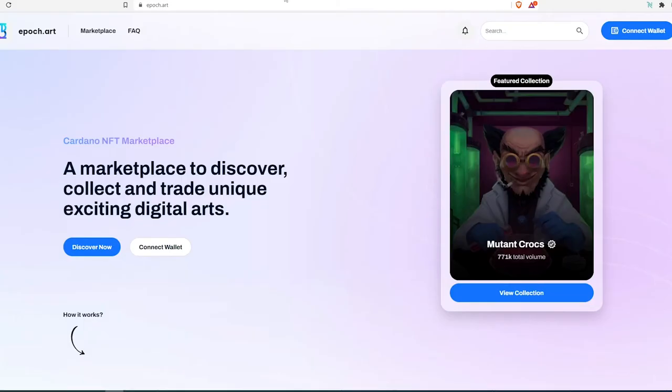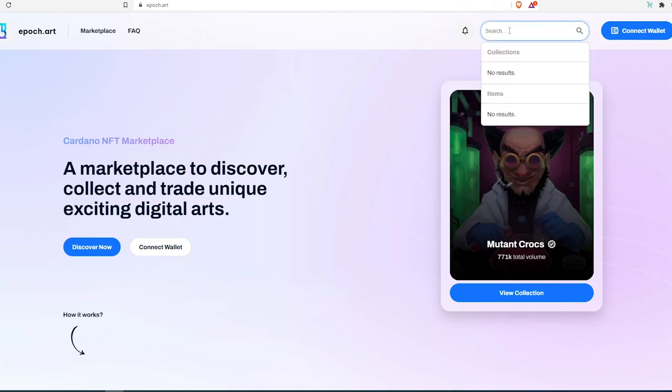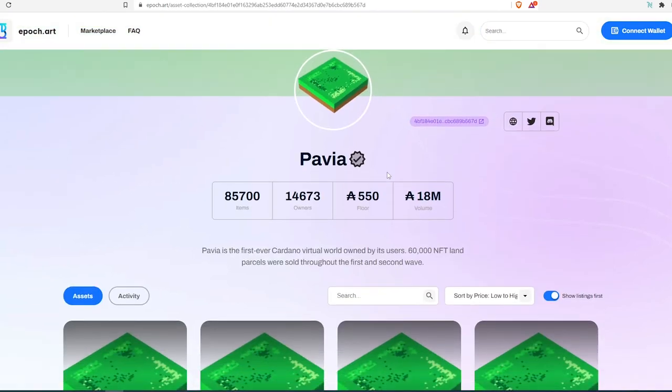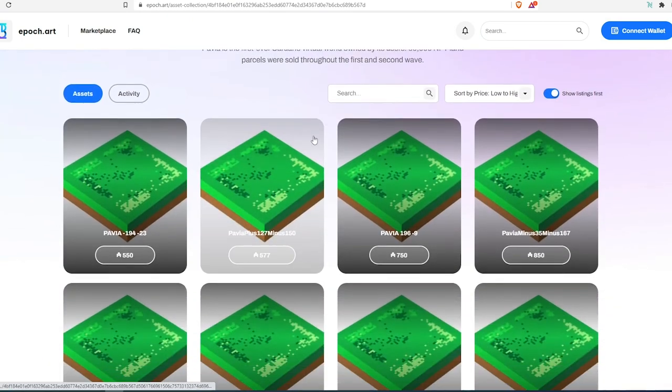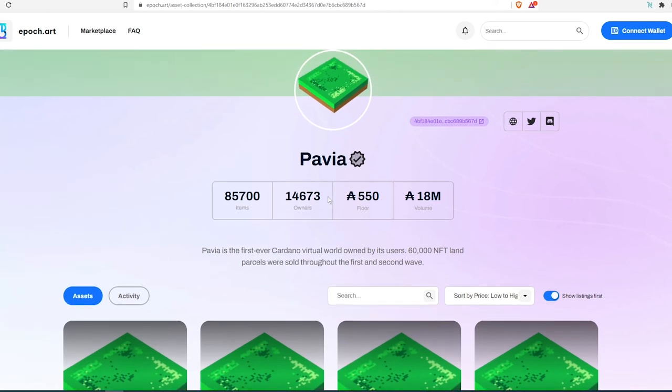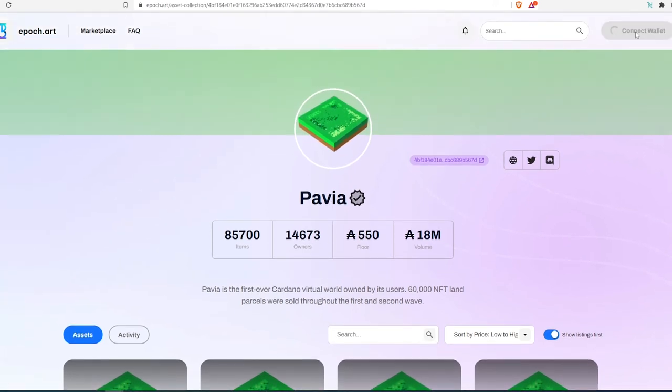The last marketplace is epoch.art, one of the newest platforms that recently launched. It's picking up pace but doesn't have as many NFTs for sale yet. It's still a good place to check because prices can differ between cnft.io, jpg.store, and epoch.art — sometimes by 15, 20, 30, or even up to 50 ADA. Searching for Pavia here shows a floor price of around 550, with fewer listings available.